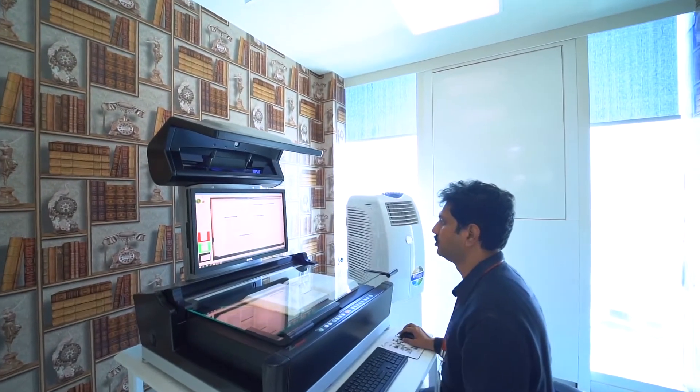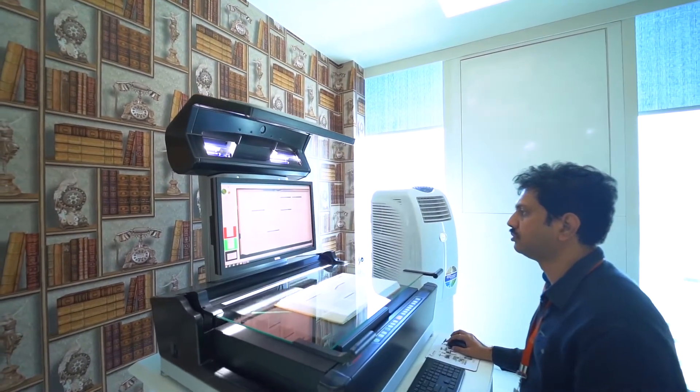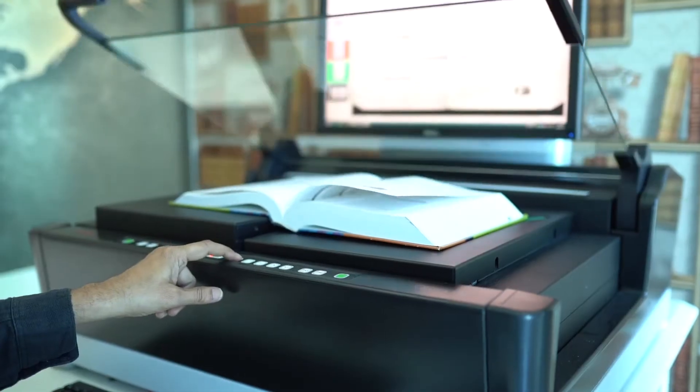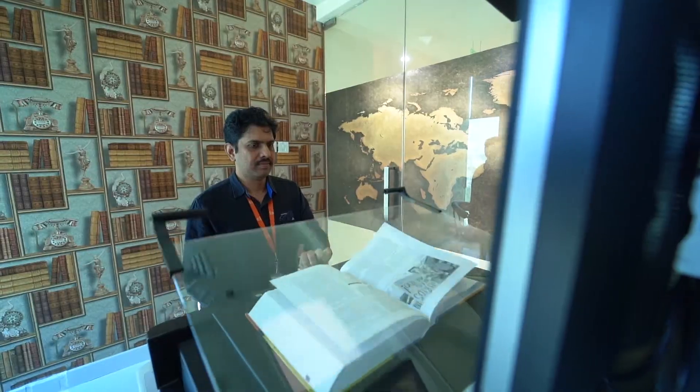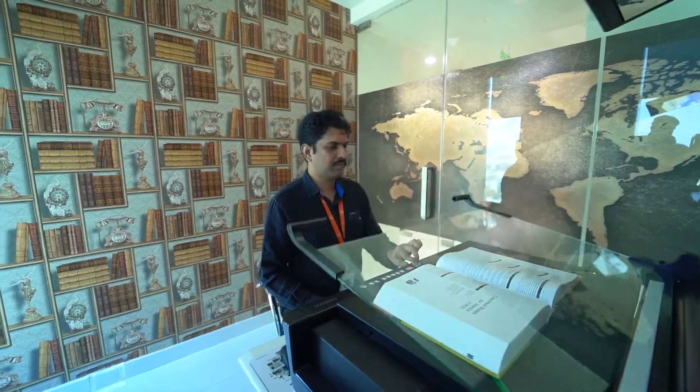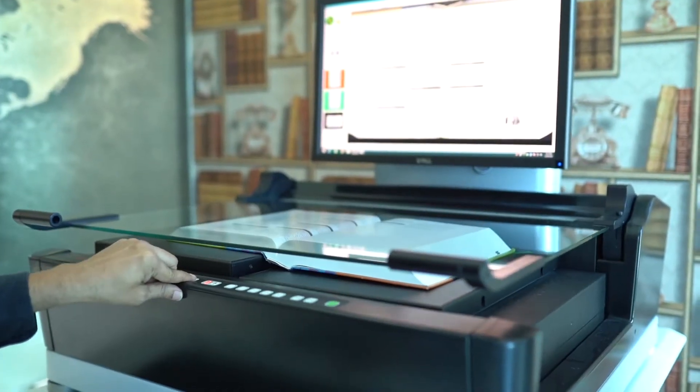Our scanning room has the latest equipment for high-quality book scanning to handle non-destructive imaging of bulky and fragile books. The Zeuchel OS 16000 Advanced Plus is our flagship book scanner.